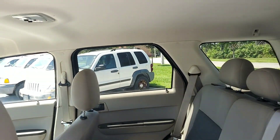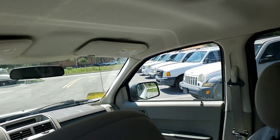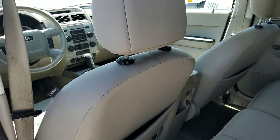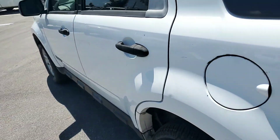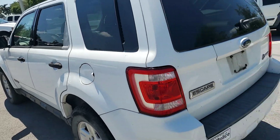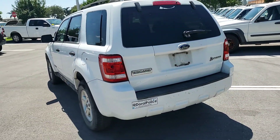Nice interior. Smells good. Has a few scrapes on the bumper, on the rear bumper.